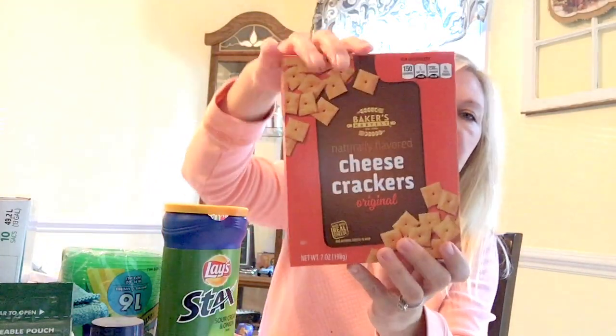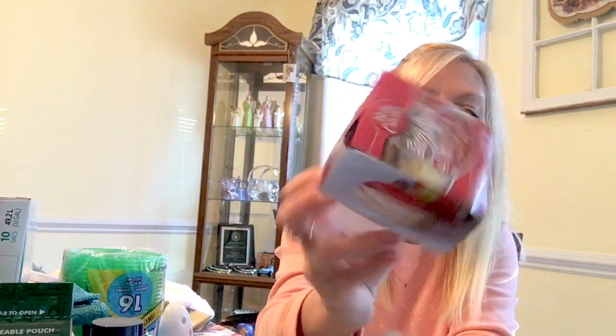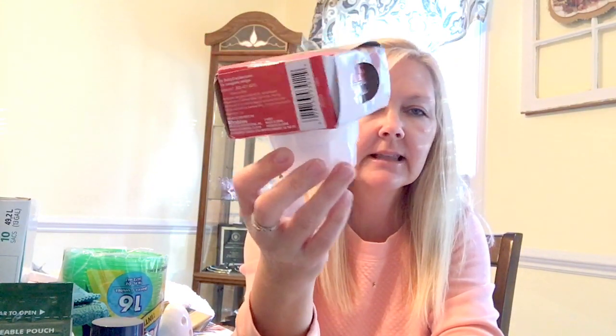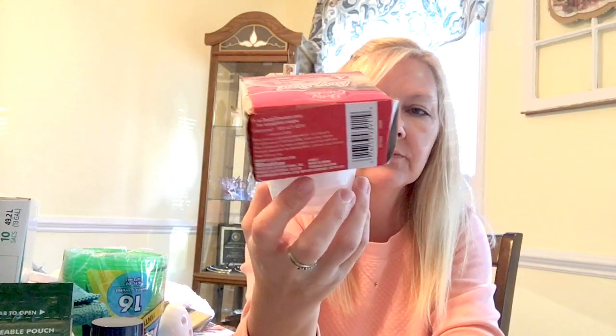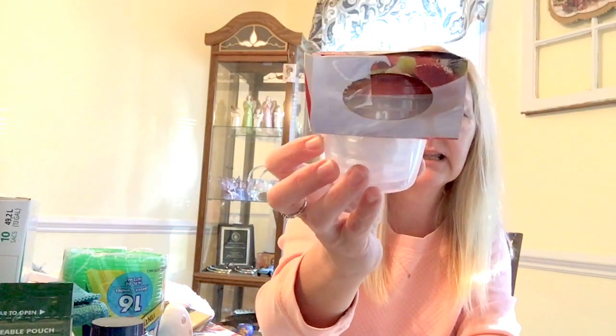I got my son some of the sour cream and onion chips because he loves those, and I got some cheese crackers. I found the Betty Crocker four-piece small storage containers — I thought those would be perfect to put things like ranch or ketchup in for my husband to take to work, or for traveling. I also got two sets of the ten-count paper plates.